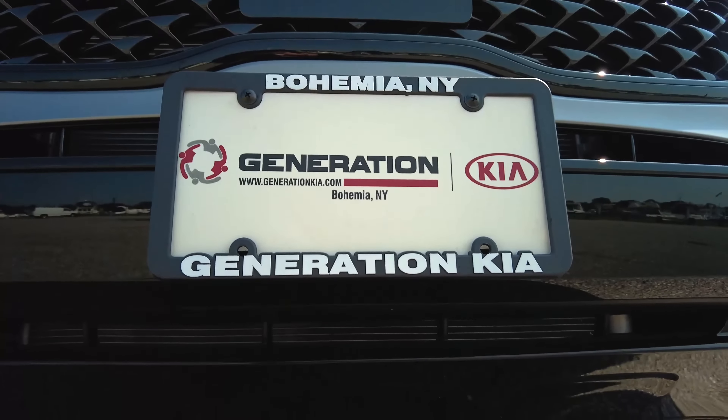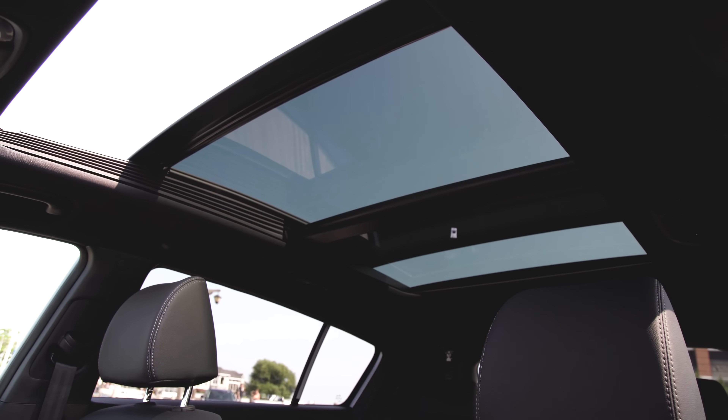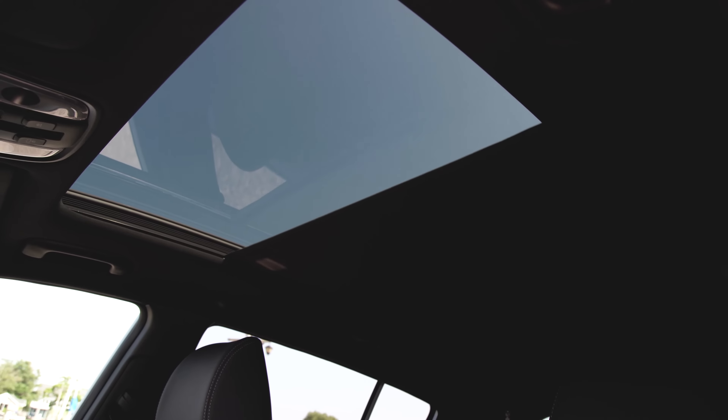In addition to the piano black on the body, the Nightfall Edition also has the roof rack rails. While we're up here, take a look at this huge panoramic sunroof. You can really let the sun shine in. And when you want to keep it shady, it also has a power sunshade too.